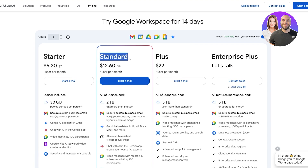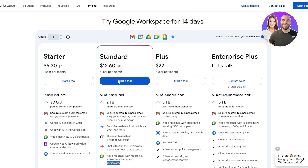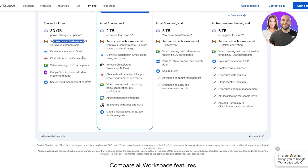If you upgrade to Standard, it immediately gives you a full boost — two terabytes of storage, 65 times more than Starter — secure custom business email, Gemini AI assistant in Gmail, Docs, Meet, and more, AI search assistant, video meetings with recordings, noise cancellation, and up to 150 participants. I've used it in the past and highly recommend it. It works great and gives you the ability to connect your domain and create your business email.